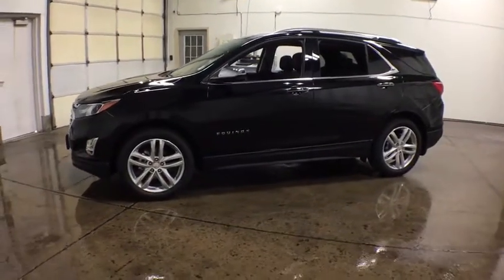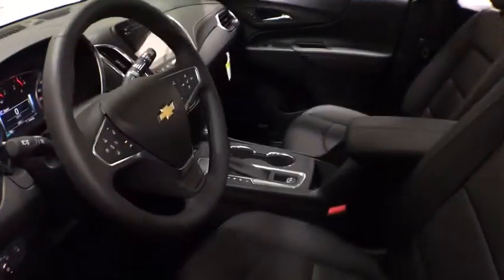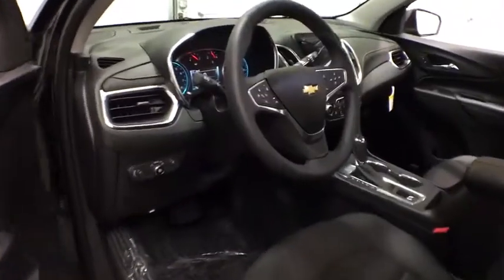Traction control, Bluetooth, front wheel drive, automatic transmission, cruise control, heated driver seat, compass, fog lamps, trip computer, power windows, remote power door locks.